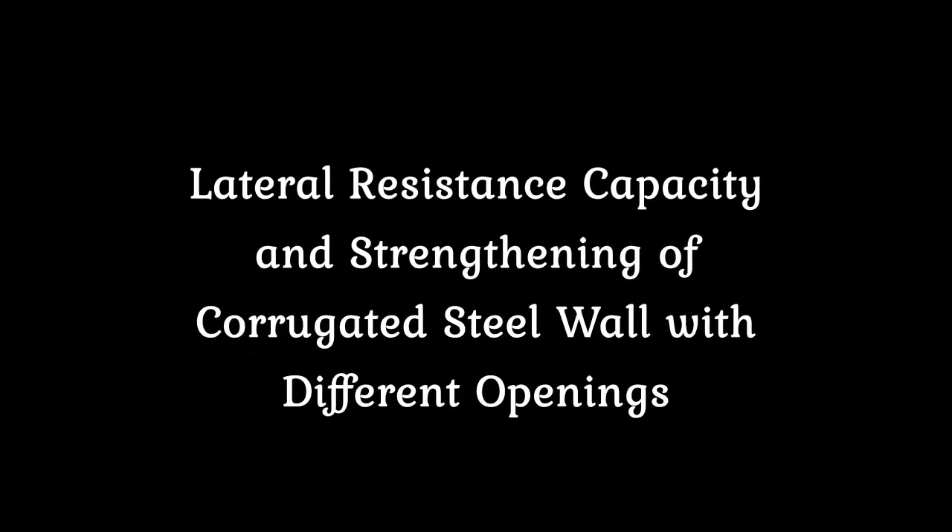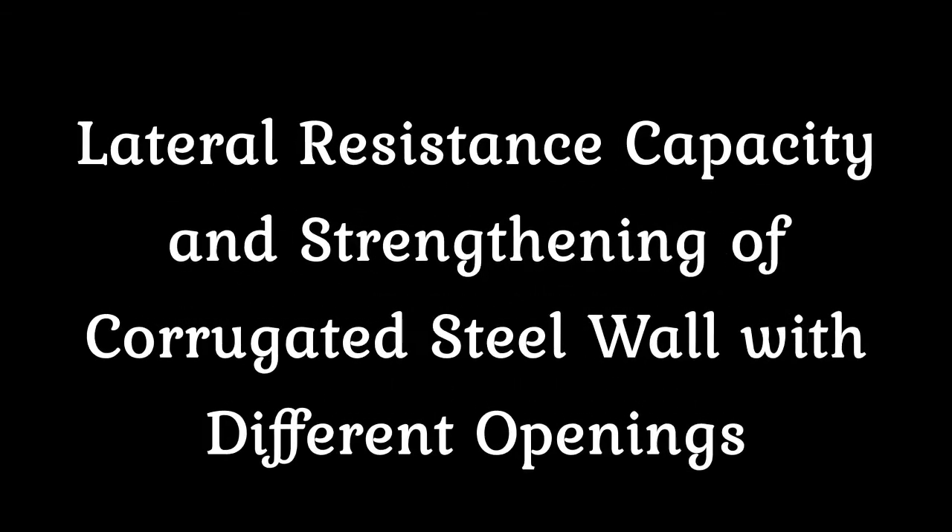Lateral Resistance Capacity and Strengthening of Corrugated Steel Wall with Different Openings.